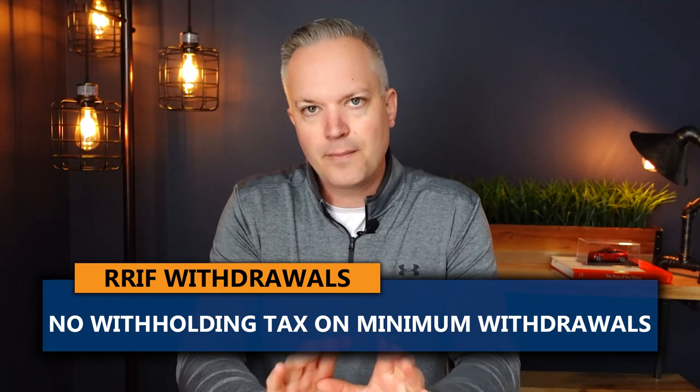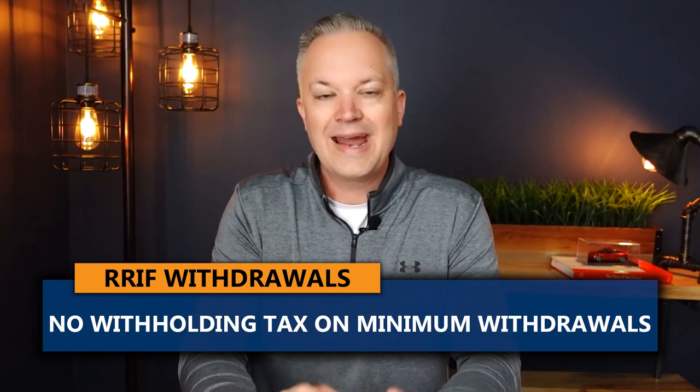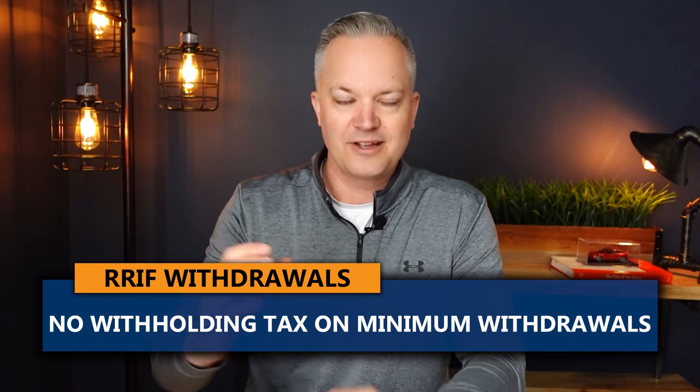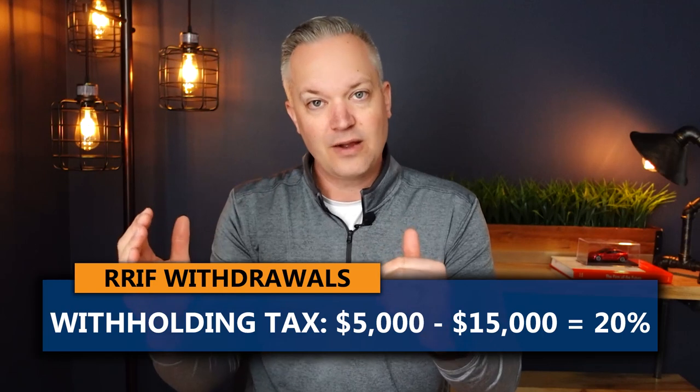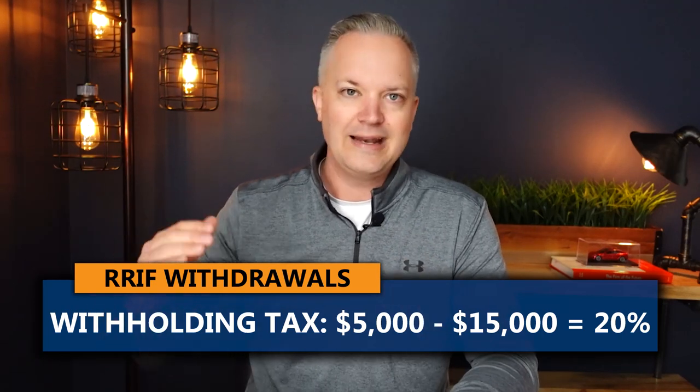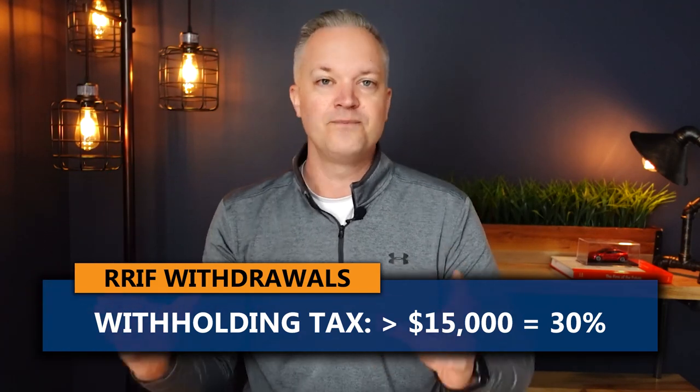So when you take that money out — anything up to the minimum amount — let's say you put $100,000 in there and the minimum for the year is $4,000 and that's all you take out for the year — there is no withholding tax on the minimum amount of RRIF withdrawal. Anything above the minimum, there's a withholding tax. $0 to $5,000 is 10%; $5,000 to $15,000 is 20%; and anything above $15,000 over the minimum amount is 30% withholding tax. The withholding tax numbers are the same as if you pull money out of an RRSP directly.